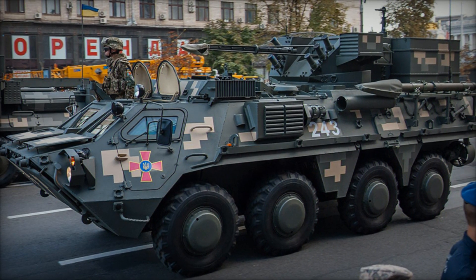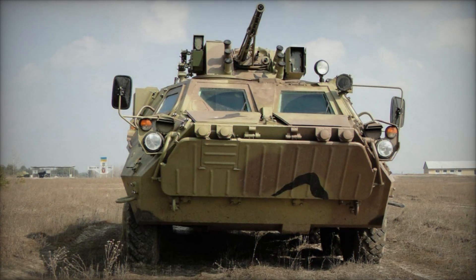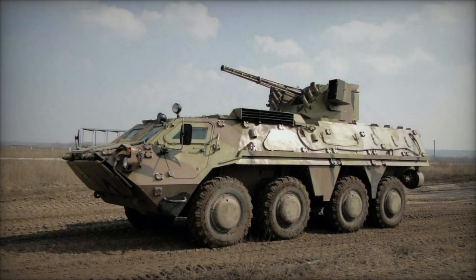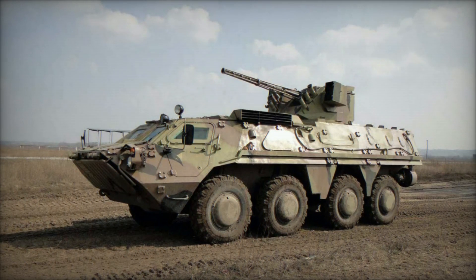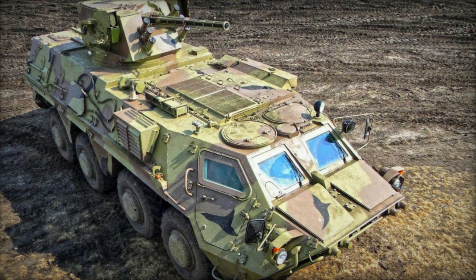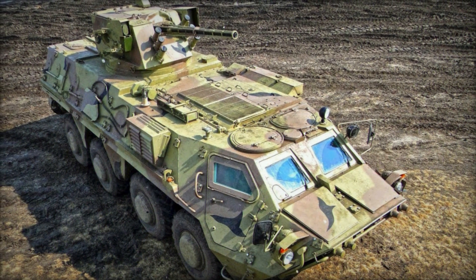First unveiled in June 2006, the BTR-4 commenced production in 2008, with initial deliveries to the Ukrainian army starting in 2009. The BTR-4 is designed as a modular battlefield system capable of accommodating various weaponry modules and fulfilling multiple mission roles without significant modifications to the basic chassis. This feature enhances its versatility, making it a cost-effective, multifunctional asset on the battlefield.